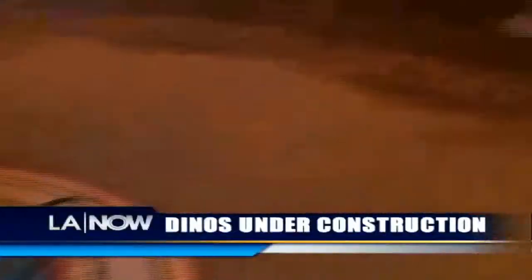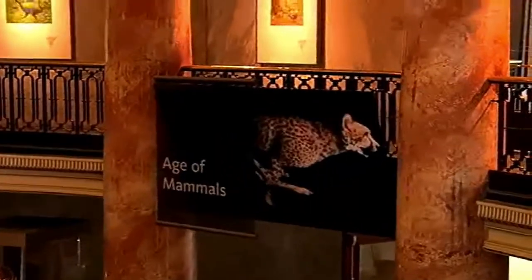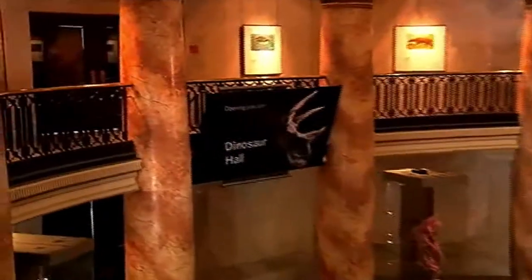Located in the museum's Haga Family Rotunda, you can check out the Age of Mammals right now, and then coming July 2011, the Dinosaur Hall.